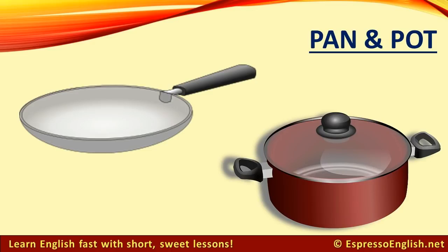Pan: A pan is often used for frying food, cooking it in oil. Pot: A pot is often used for boiling food, cooking it in water. The top part of the pot is called a lid or cover. It can be made of metal or glass.